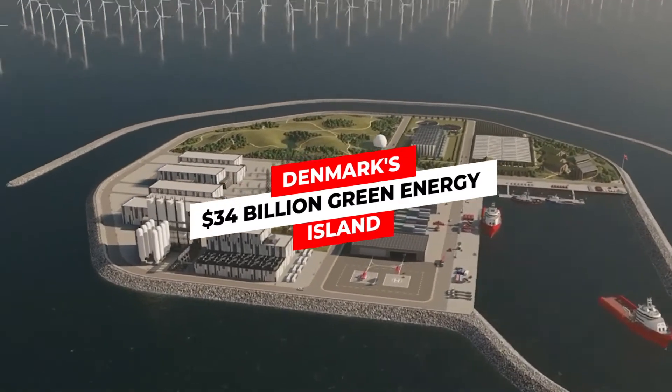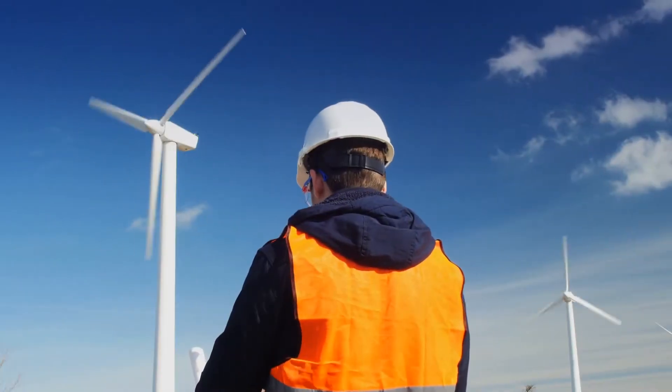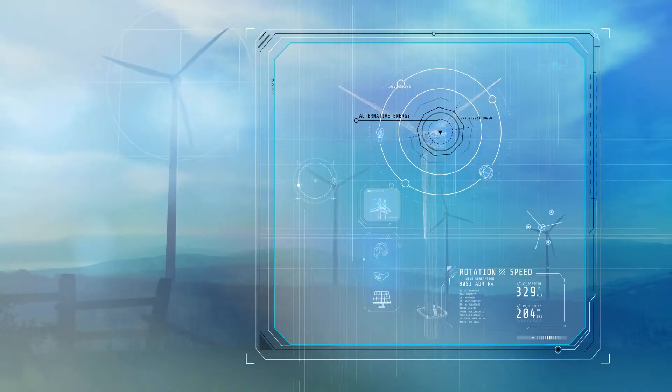Today's video reveals Denmark's $34 billion green energy island. Let's get started.